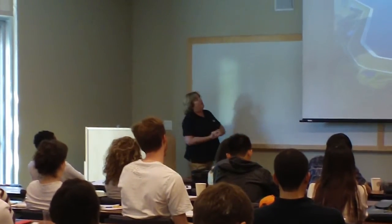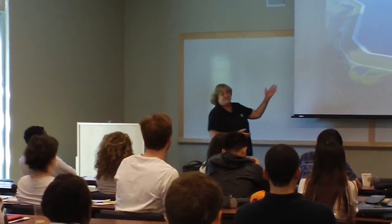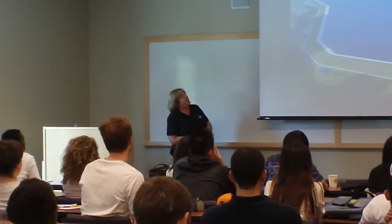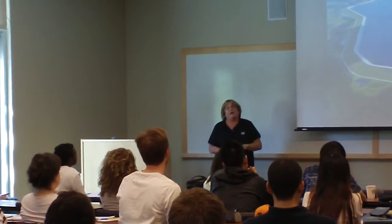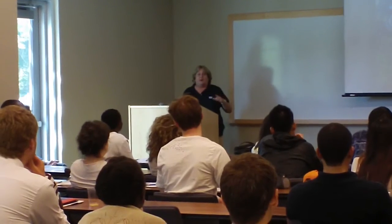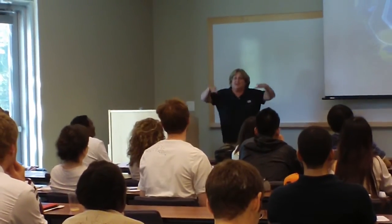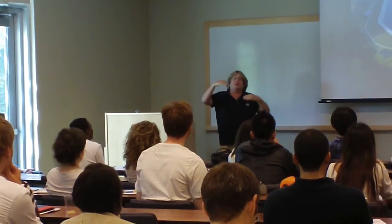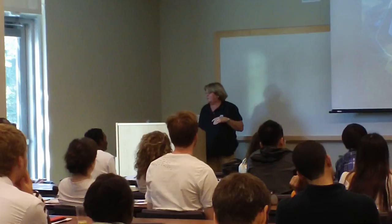Here's our reservoir — we're going to see it today. It's not full right now; this is what it looks like when it is full. We also have some construction work going on. We have some cracks on the interior soil cement, and that means we're doing some repair work.